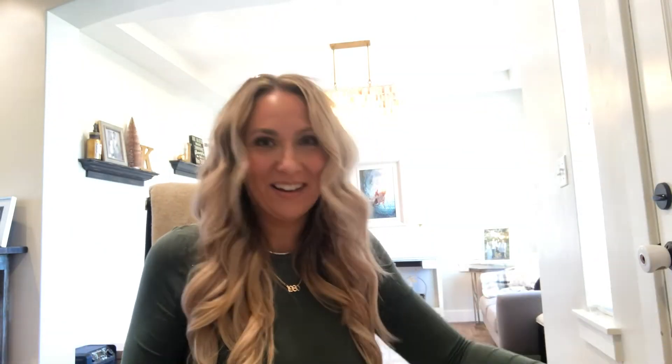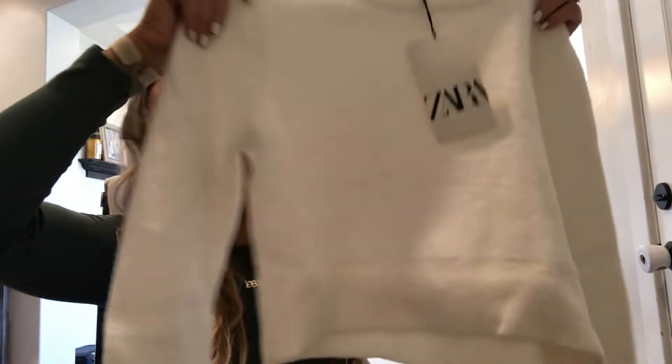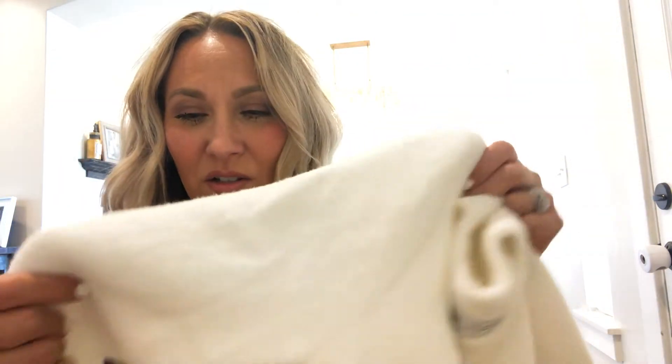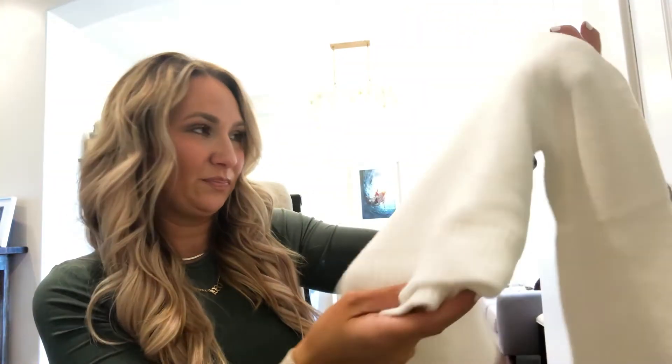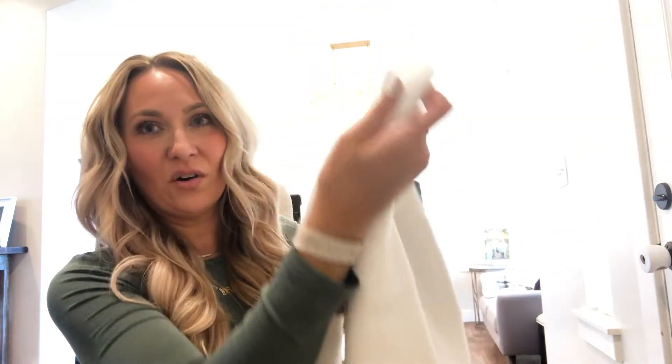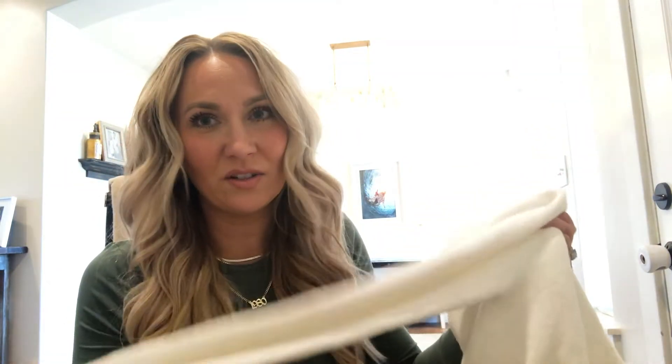Here we go — look how pretty the packaging is, it's like a present! The first thing is this beautiful sweater, it's so cozy. I feel like you could dress this up or dress it down, it looks really well made and expensive. I got a size small — I ordered a medium but they gave me a small, so hopefully it still fits. I just think it's so pretty and soft.